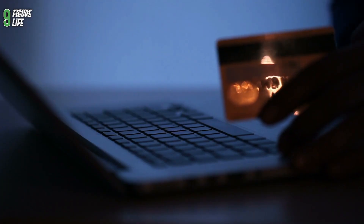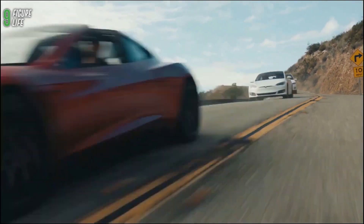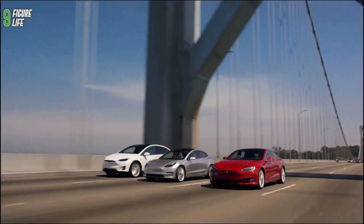Cybertruck is available for pre-order with a $100 deposit. The reason for its cost is part of Tesla's new affordability strategy in which they'll work to create cheaper products available to the public. Most of Tesla's products are, after all, quite expensive.